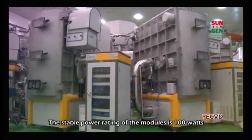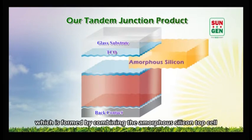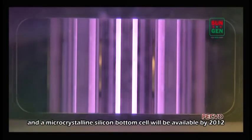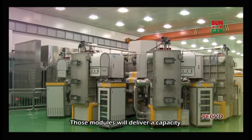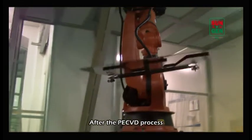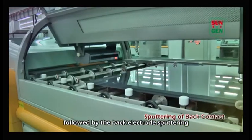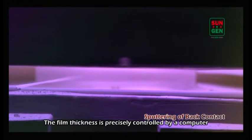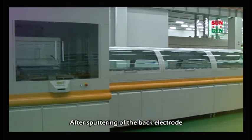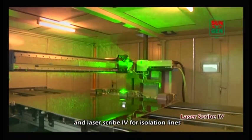The stable power rating of the modules is 100 watts. Our tandem junction product, which is formed by combining the amorphous silicon top cell and a microcrystalline silicon bottom cell, will be available by 2012. Those modules will deliver a capacity from 140 watts to 160 watts. After the PECVD process, the glass will go through laser scribe 2, followed by the back electrode sputtering. The film thickness is precisely controlled by a computer to give the best performance of the modules.